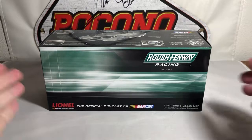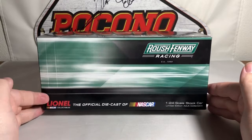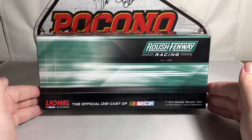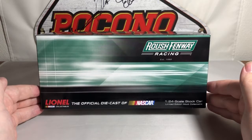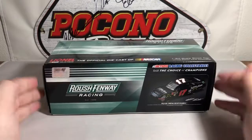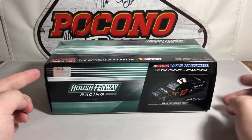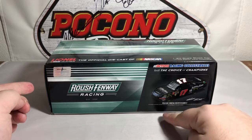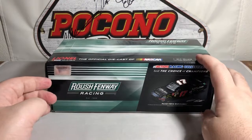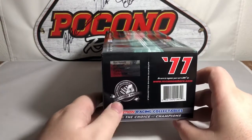On the top of the packaging we have Roush Fenway Racing established in 1988, Lionel NASCAR Collectibles, the official diecast of NASCAR, 1:24 scale stock car, limited edition adult collectible. The side of the box features the Roush Fenway Racing logo, the NASCAR hologram, Action Racing Collectibles — still the choice of champions — and the artist rendering sticker that says please drink responsibly.